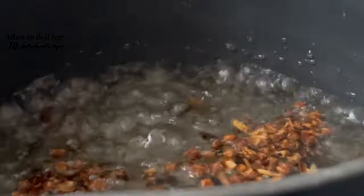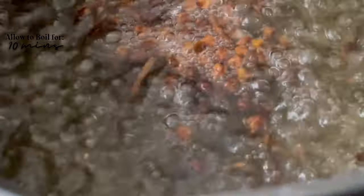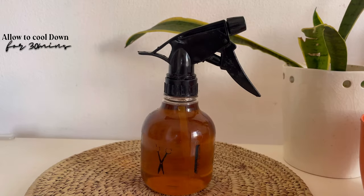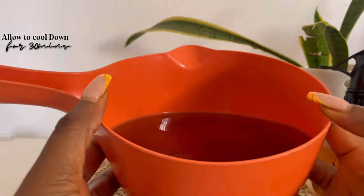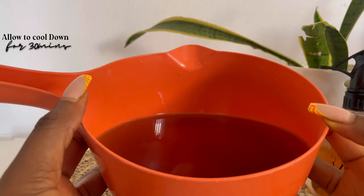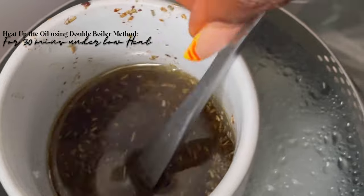To make the clove water, just pour the amount of water you want into a pot. Once it's already boiling, just add your clove buds. I did not add rosemary into this tea, but thinking about it now, I should have added it.